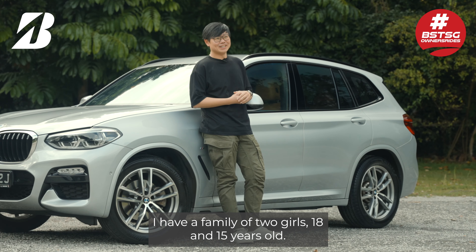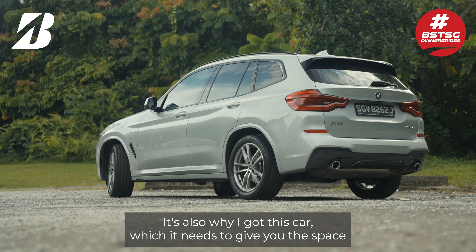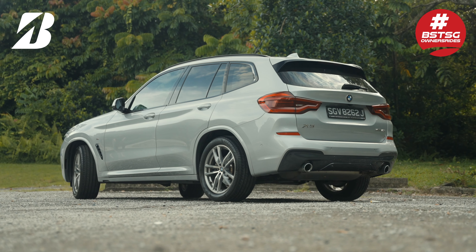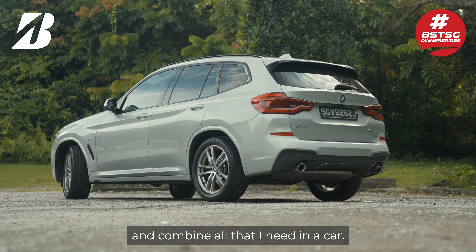A family of two girls, 18 and 15 years old, which is also why I've got this car — it needs to give me the space and combine all that I need.